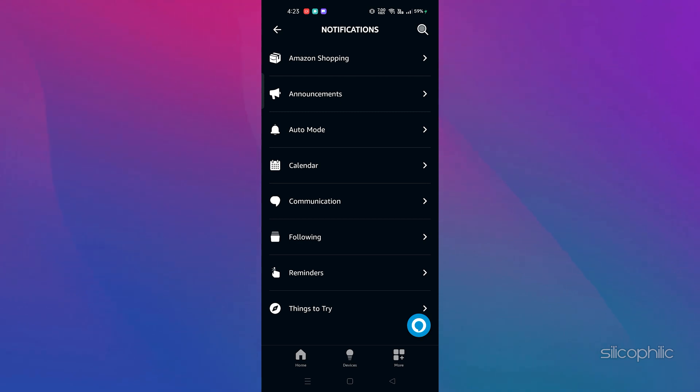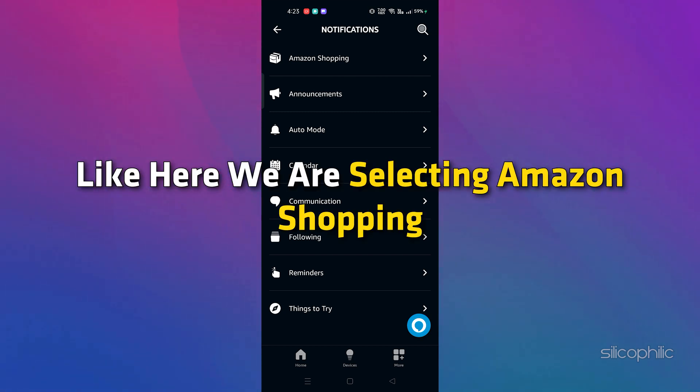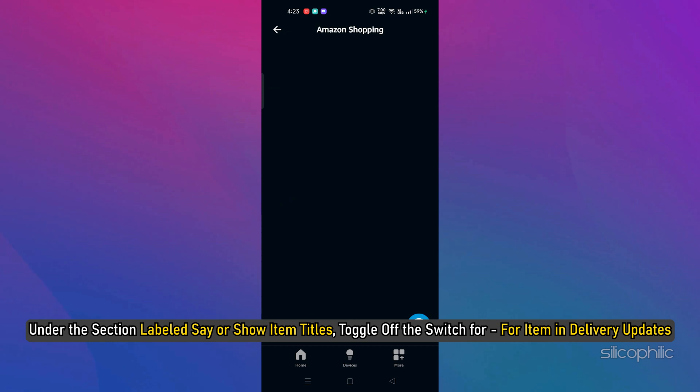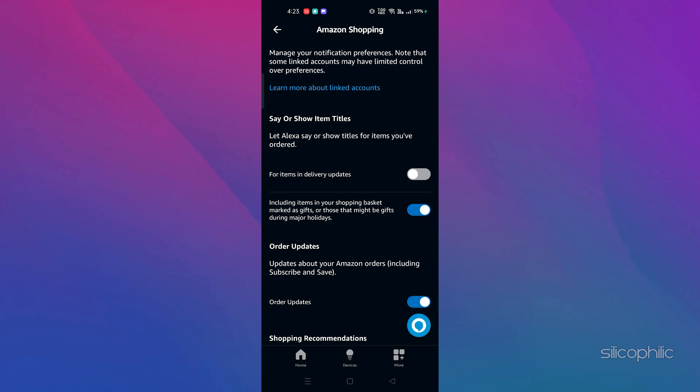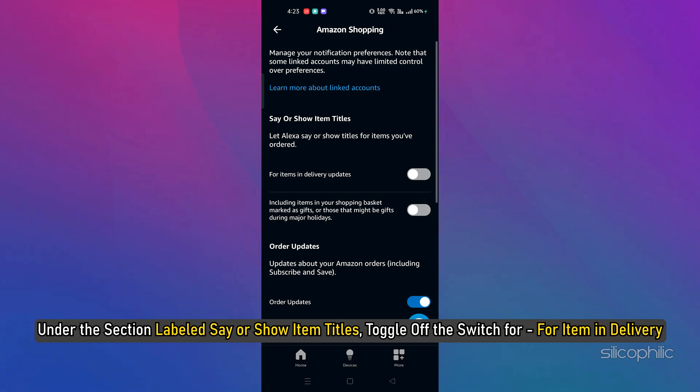Here you will get categories like Amazon Shopping, Announcements, Auto Mode, Calendar, Communication, Following, Reminders, and Things to Try. Select the category for which you want to turn off notifications. For example, we are selecting Amazon Shopping. Under the section labeled 'Say or Show Item Titles', toggle off the switch for items in delivery updates. This should stop the Echo Show from announcing the titles of items that are being delivered.